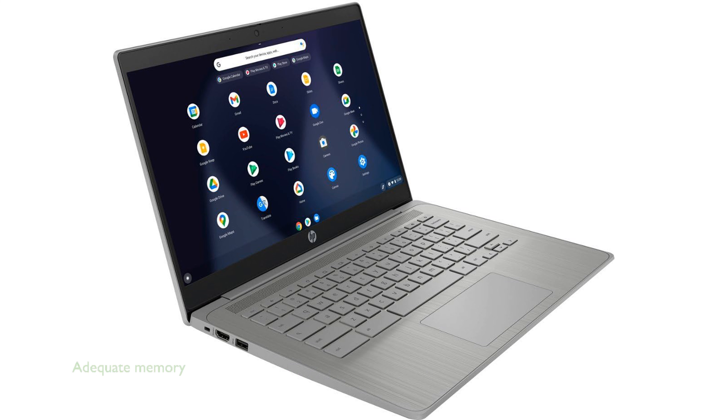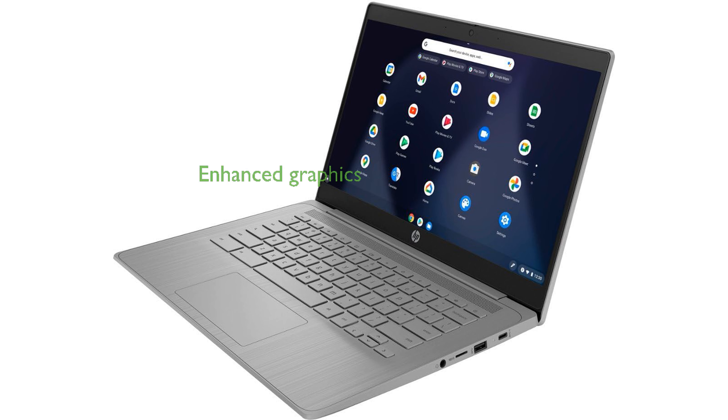With 4GB of RAM and 64GB of eMMC storage, it provides sufficient speed and space for basic computing needs. The integrated Intel UHD Graphics 600 enhances the visual experience, making it suitable for multimedia consumption and casual gaming.